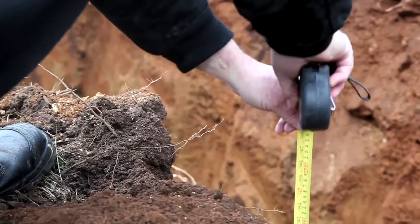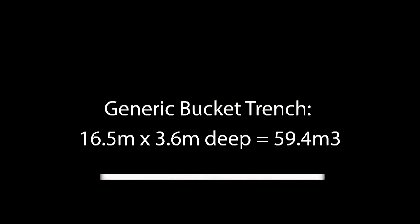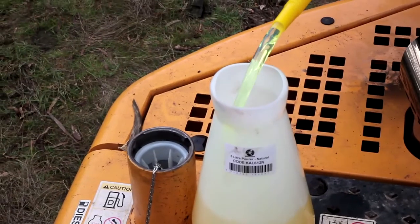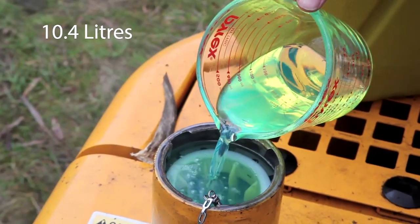After the hour, we measured the trench and found that it had dug slightly deeper at 3.6 metres. We only dug 16.5 metres in length, a total of just 59.4 cubic metres. We then filled the tank again and measured the fuel usage on this test at 10.4 litres.